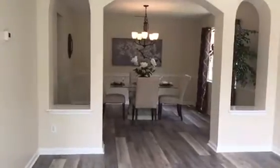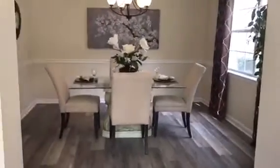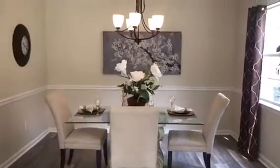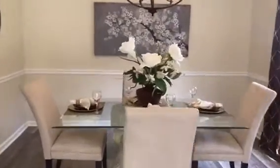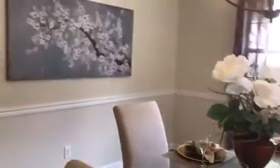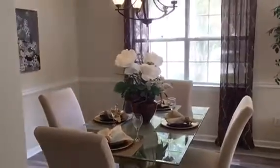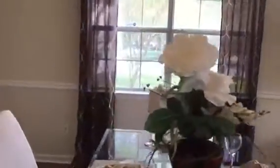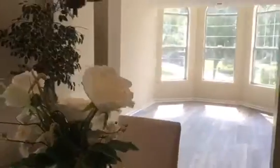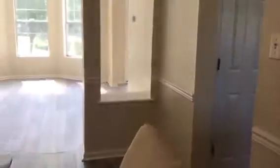Not to mention this open floor plan leading into the dining room with these gorgeous arches. This is such a great size dining room for this home, making it such a good family home. And not to mention the location — this is a great neighborhood, very safe and family oriented.